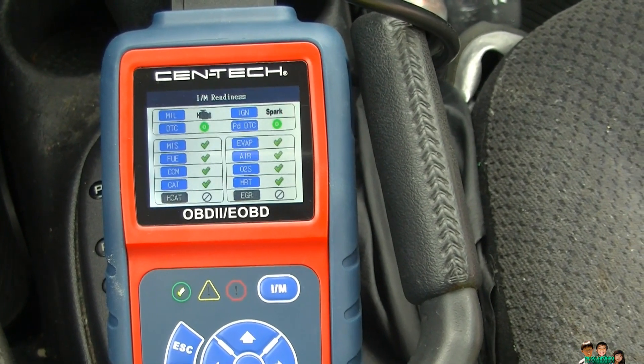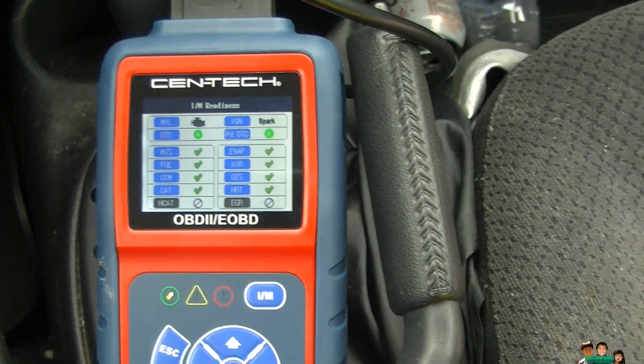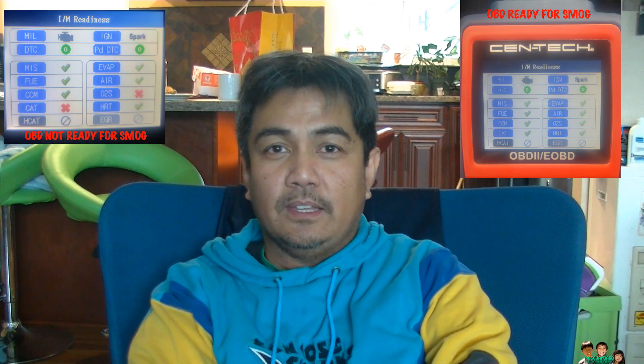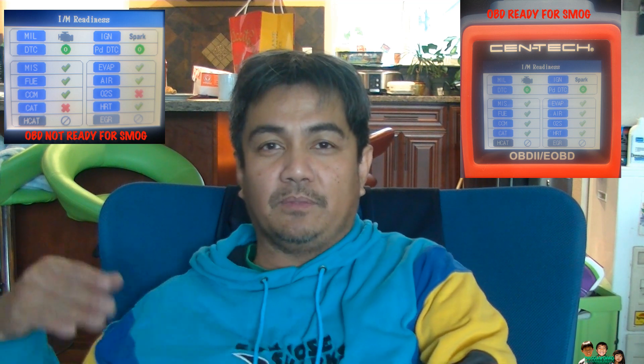I'm going to take it to smog and hopefully it'll pass. It finally passed the smog. I did all the driving cycle that Chrysler recommended last week. The last four days, what I did was fill up the tank — full tank. They recommend leaving it between one-fourth and three-fourths, but I just filled it up. I drove it normally, not more than 60 miles per hour for about five minutes like they said — I just drove it the way I normally drive.